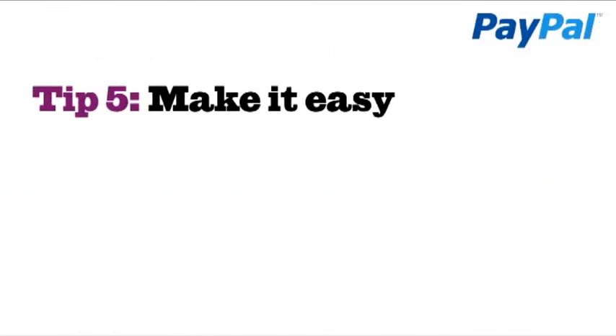Tip 5: Make it easy. There are lots of easy ways to get started with e-commerce and to add a shopping cart to your store. Check out PayPal partners such as EKM Power Shop, Mr. Site, and Shop Creator. For a small monthly fee, these websites will help take your business to the next level.